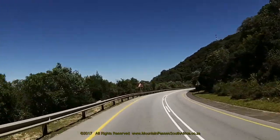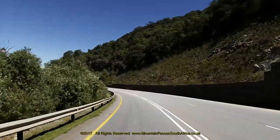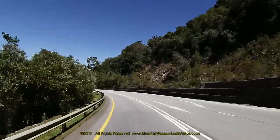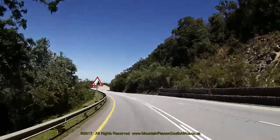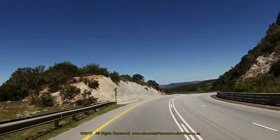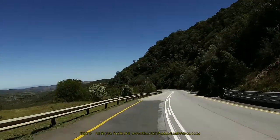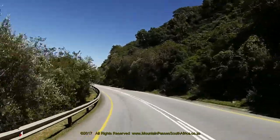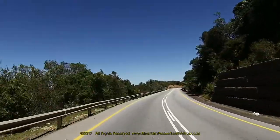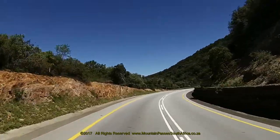Beautiful views towards Paterson on the southern side are visible sporadically through the thick bush. On a clear day, it's even possible to see the Indian Ocean a long distance away. The descent continues steadily through another 17 corners as the road winds its way down the southern side of the Suurberge Mountains. This side of the pass is a lot more exposed to the prevailing easterly winds and there are no double lane sections, so make sure that you don't stray into the oncoming traffic.